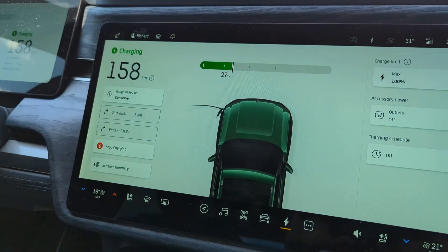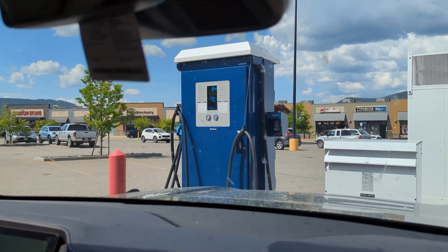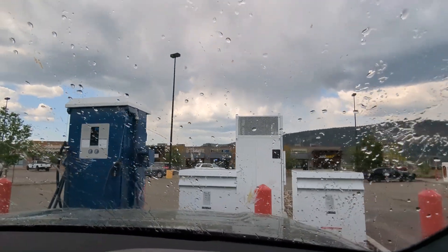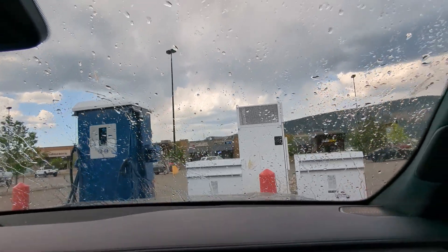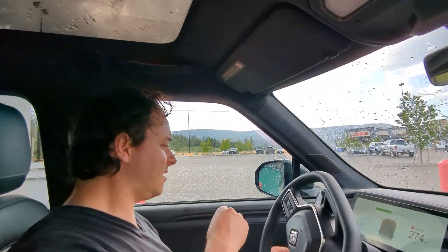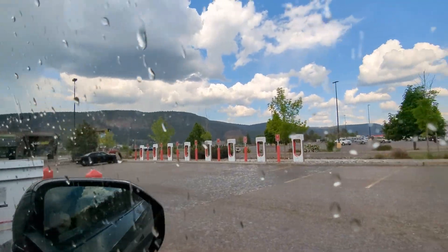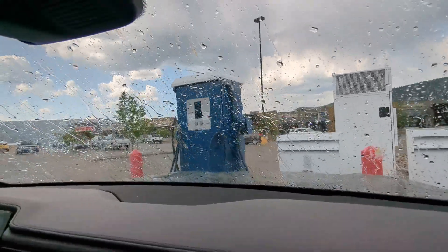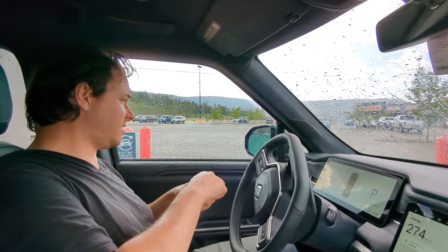We stopped at a fast charger in Williams Lake and went to take a peek at the lake. It's hailing and it's 35 degrees — what's going on? The car stopped charging because of the moisture coming in and closed the charging port. It was literally just hot and sunny moments ago, and now it's 34 degrees with hail. Some very interesting weather.